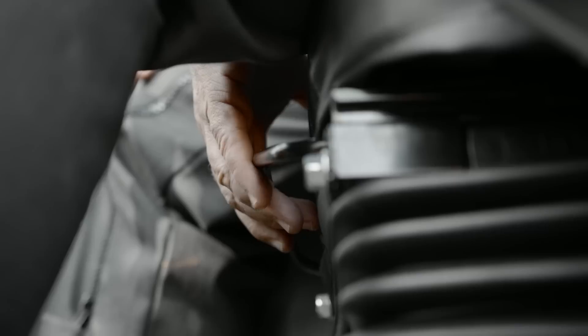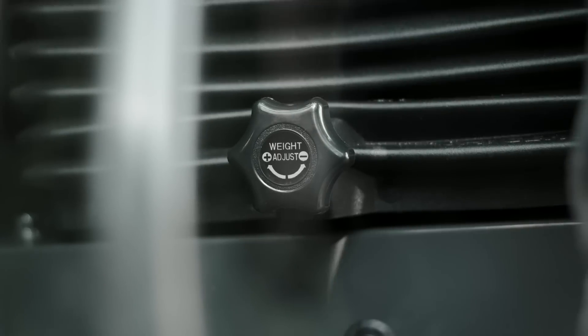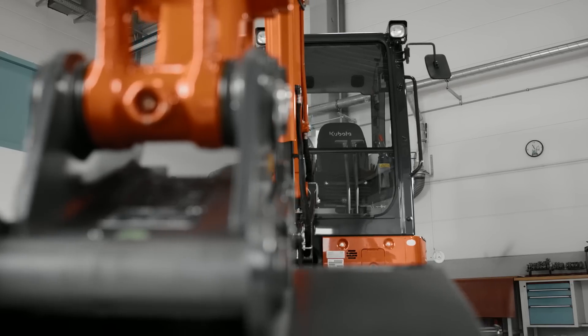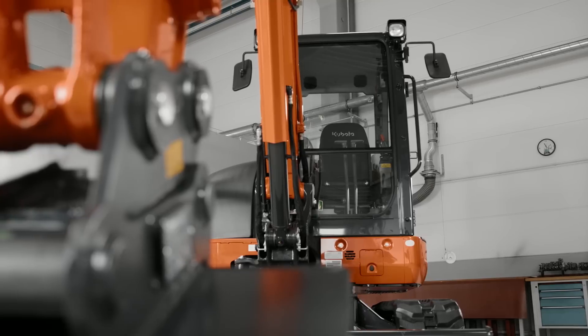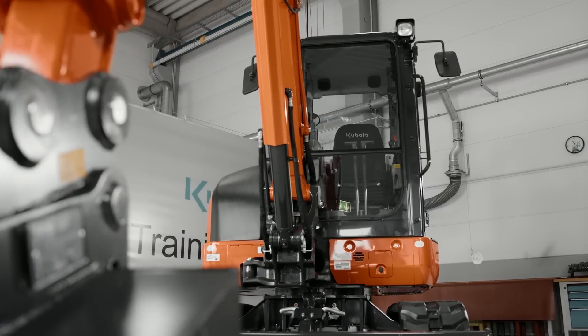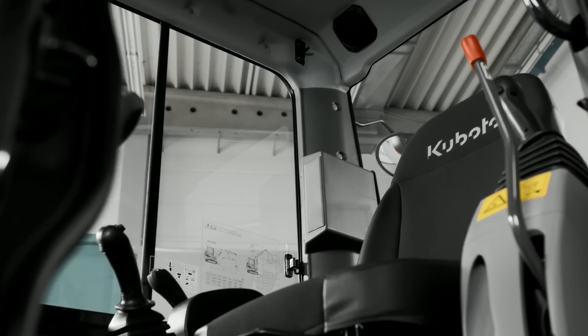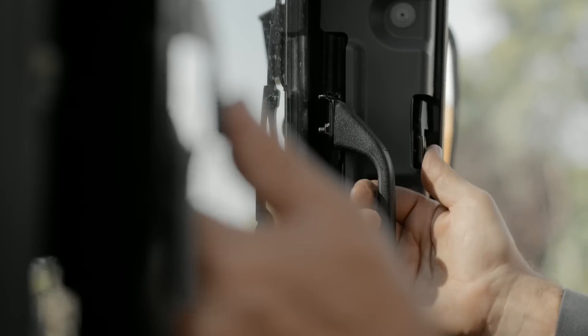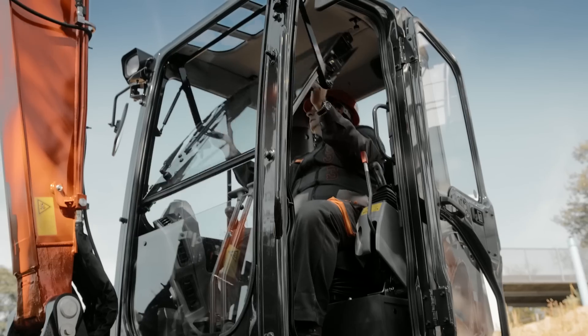The spacious cabin with full suspension seat and adjustable wrist rests offers an excellent operator experience. The large expanse of flat glass and the narrow cabin posts offer excellent 360-degree visibility.